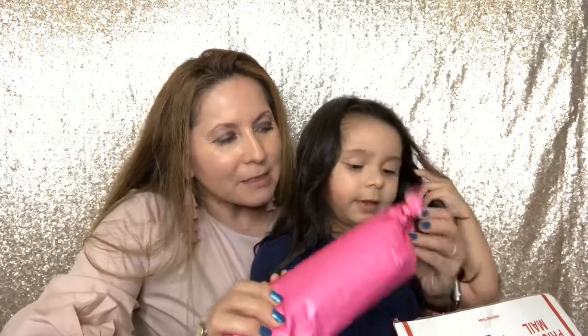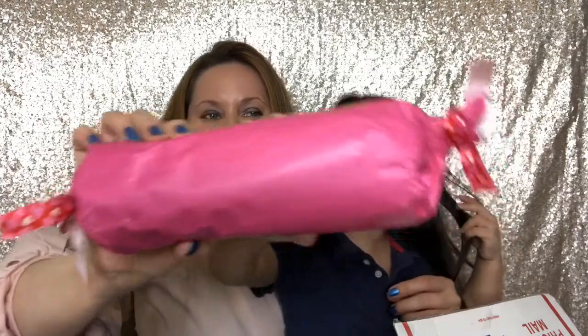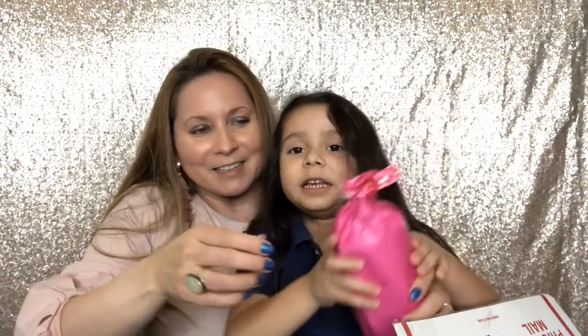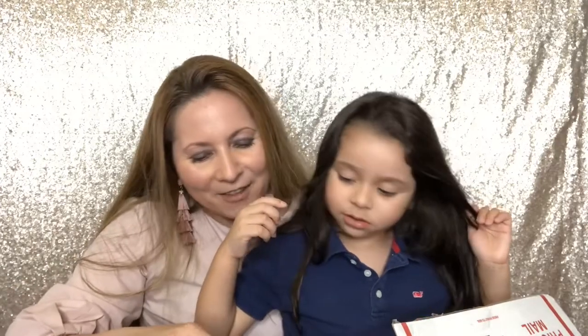Wow, what is this? Oh look, it's so nicely wrapped. It looks like a candy — it looks like Sweet Mark, like Smarties. I think there's candy in there. Let's find it. I don't think so.